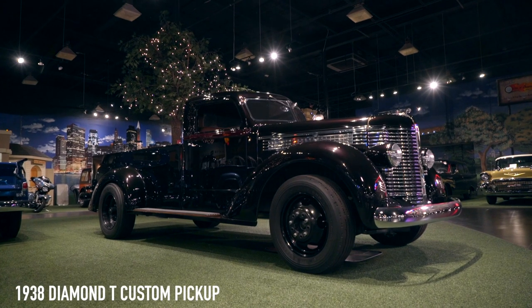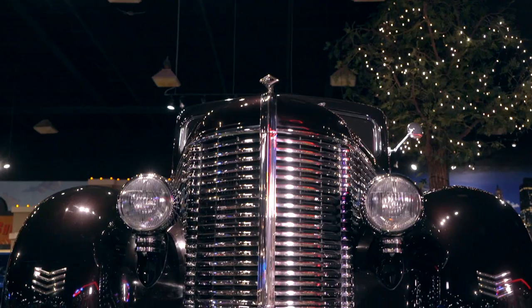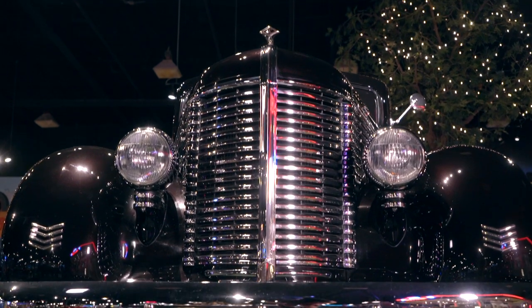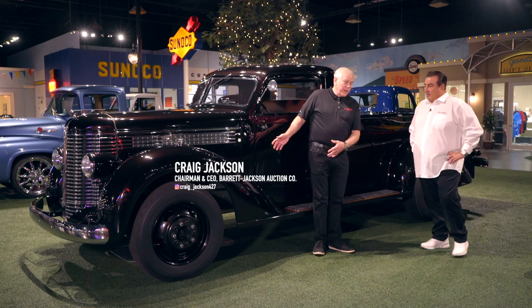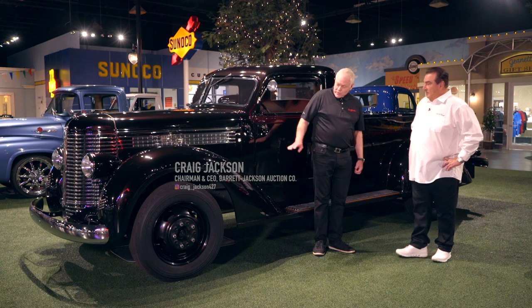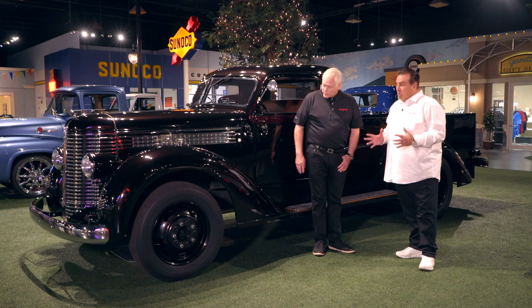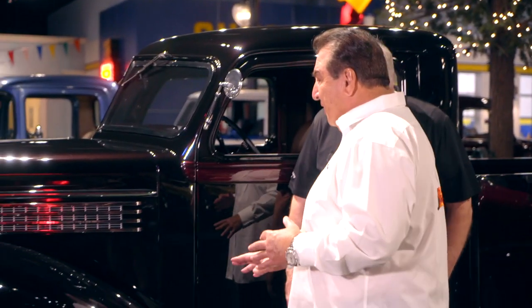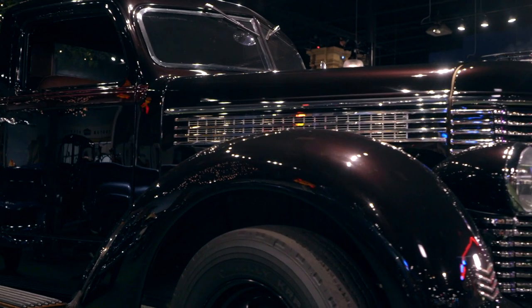One of the other cars I have here is my truck. It's a Diamond pickup truck and I've never seen one like this before — the paint job on this truck is incredible. Here we have a 1938 Diamond T. When I seen this truck I wasn't sure what color it was, because it has maroons and browns in it, and when you look at it from a different angle it just shows different colors.